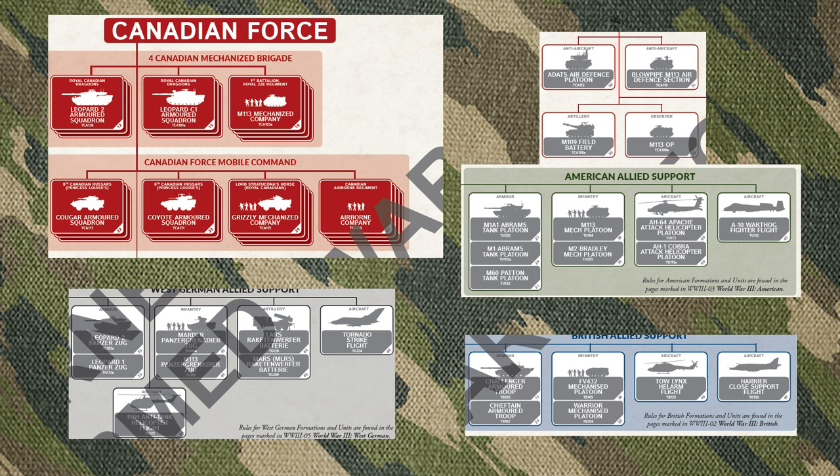Starting off with their basic formations from Free Nations - the Leopard and Mechanised formations - they now get an additional five new formations, which is quite a hefty boost. They also get a new Allied support option in the form of the Brits. With those support options from other nations, they do get upgrades as well. No longer do you just miss out on things like Apache and M1A1s for U.S. support, and you get British support with access to the TOE Lynx, Harriers, Infantry and Tank support.